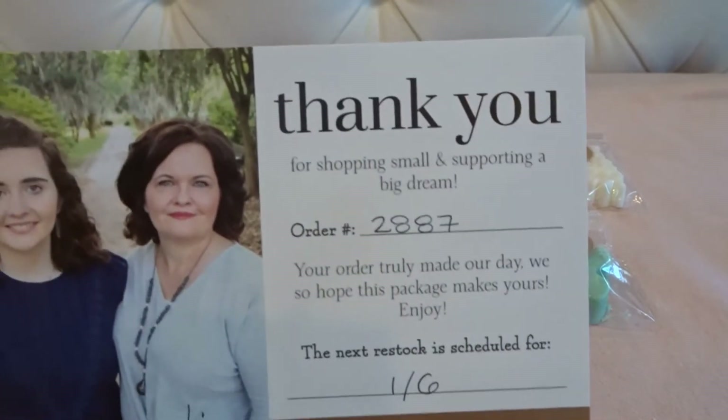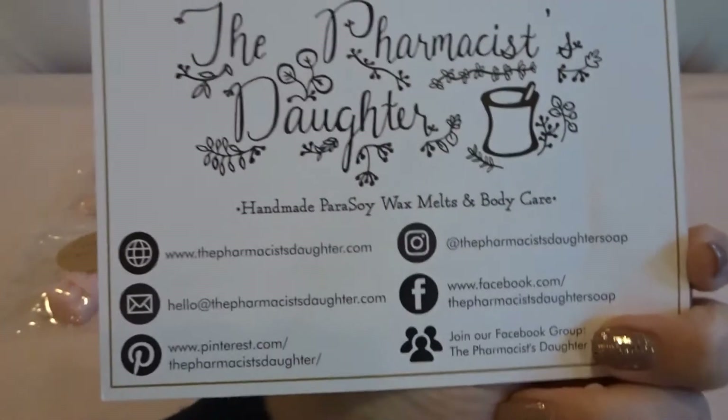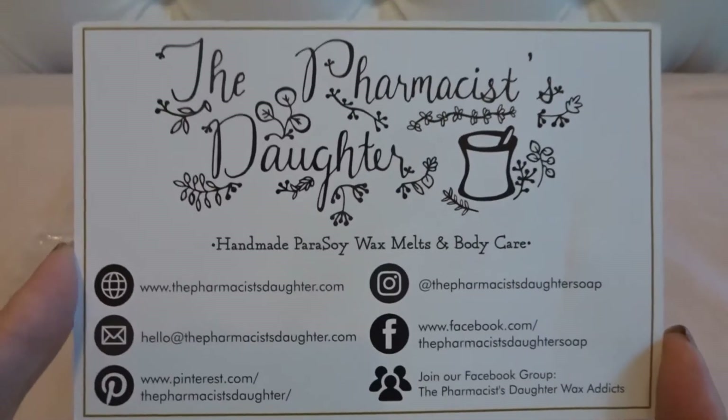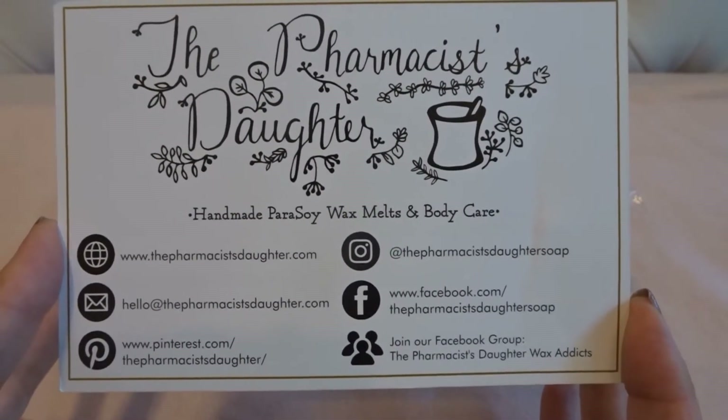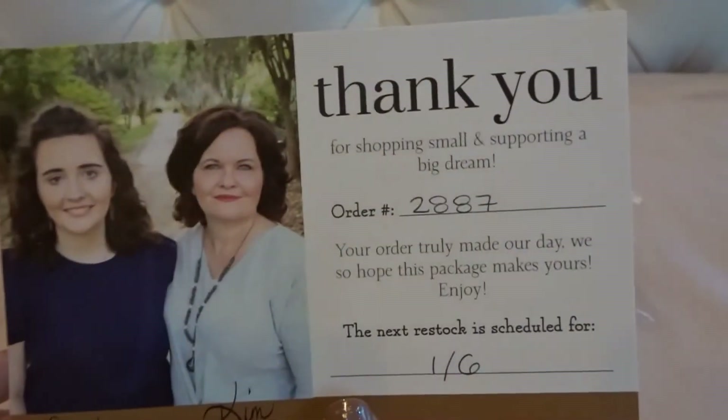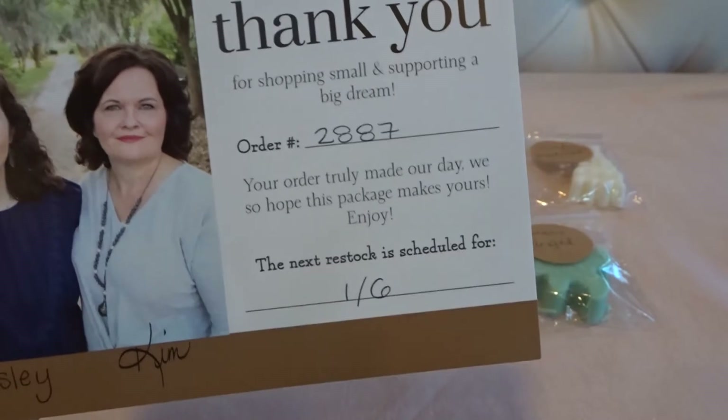They do include a card that on the back has some of their information — they have a Facebook group and their website is listed there. They are doing a ready-to-ship restock on January 6th.